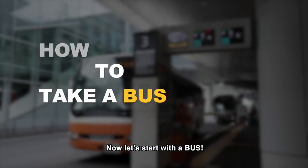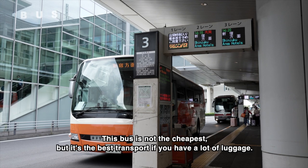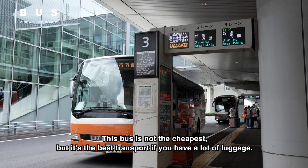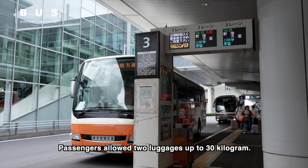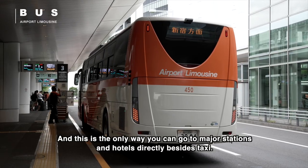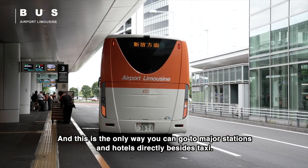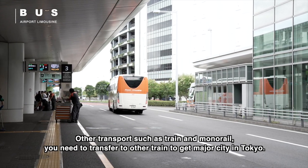Let's start with the bus. This airport limousine bus is not the cheapest, but it's the best transport if you have a lot of luggage. Passengers are allowed two luggages up to 30 kilograms. This is the only way you can go to major stations and hotels directly besides taxi — other transport such as train and monorail require you to transfer to another train.